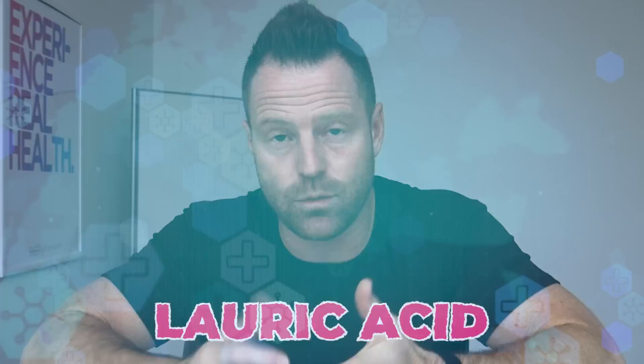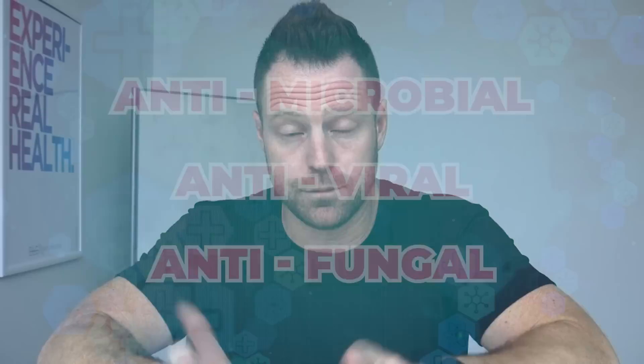Its counterpart, monolaurin, is lauric acid, which is antimicrobial, antiviral, antifungal. Putting that in is going to beat down the microbes. Putting them together is even more powerful — a gram, 1,000 milligrams on a daily basis, is a great one-two punch. To learn more about it, it's in the description.